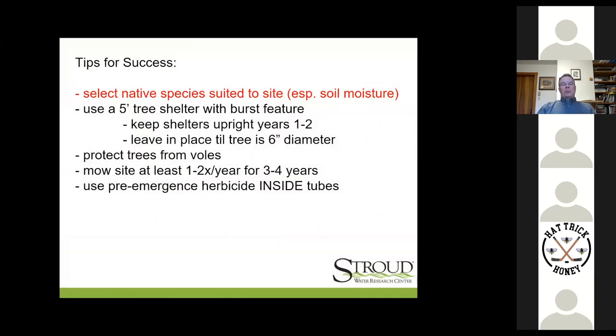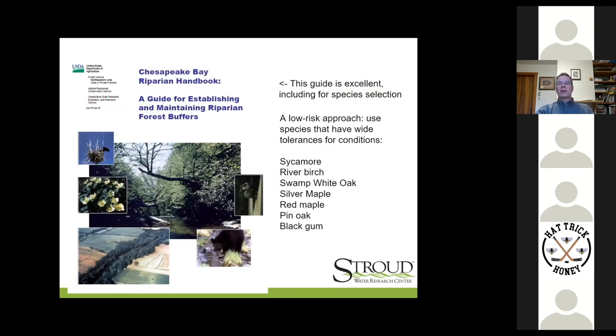Tips for success. These really are not rocket science — it comes down to lived experience. Select native species suited to the site, and the most critical topic in species selection is soil moisture. You have to pick the right hardiness zone and get the right soil moisture. There are a lot of landowners excited about chestnuts and red oaks and white oaks and mast-bearing stuff for deer, but many of these species just don't tolerate soggy feet and don't thrive.